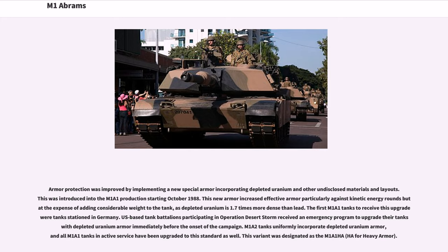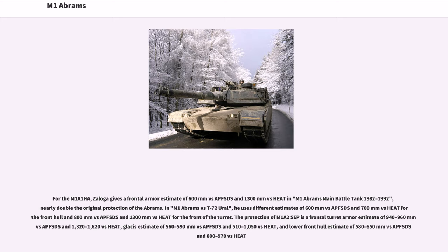U.S.-based tank battalions participating in Operation Desert Storm received an emergency programme to upgrade their tanks with depleted uranium armour immediately before the onset of the campaign. M1A2 tanks uniformly incorporate depleted uranium armour, and all M1A1 tanks in active service have been upgraded to this standard, designated M1A1 HA (heavy armour). For the M1A1 HA, Zaloga gives a frontal armour estimate of 600mm vs. APFSDS and 1300mm vs. HEAT — nearly double the original protection. The protection of M1A2 HA features a frontal turret armour estimate of 940–960mm vs. APFSDS and 1320–1620mm vs. HEAT.